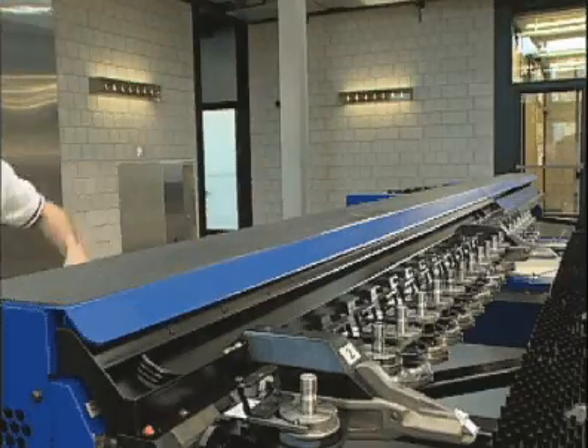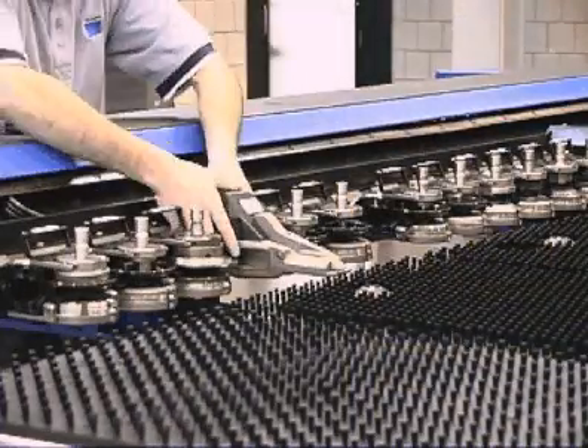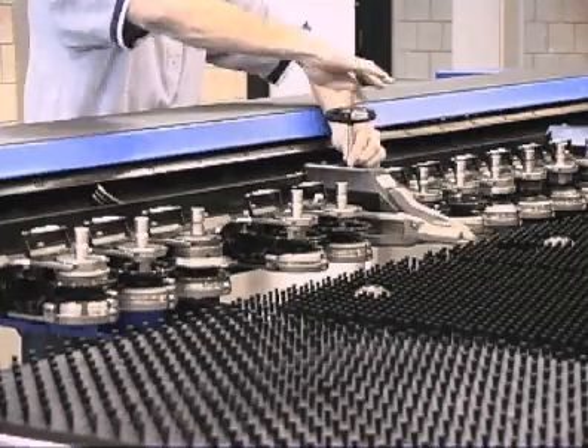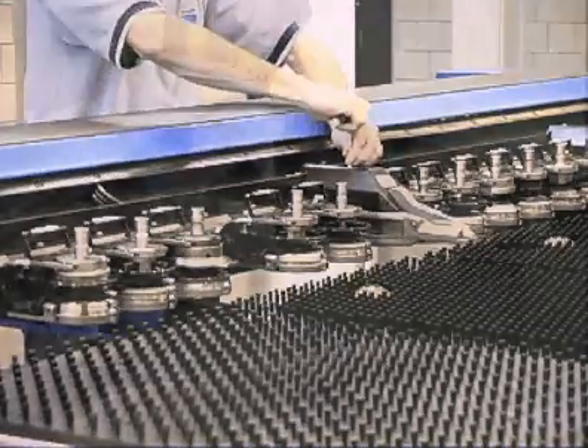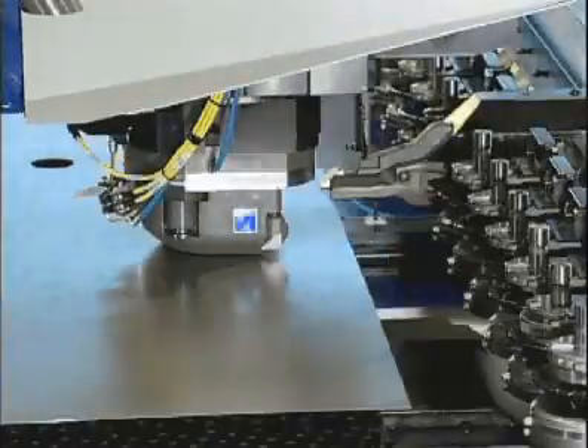An automatic tool clamping system locks the cartridges into position. Two clamps also share the same tool locations and are easily moved. Their fixed position increases productivity by minimizing clamp check time. Tool changes are now accomplished in three seconds.